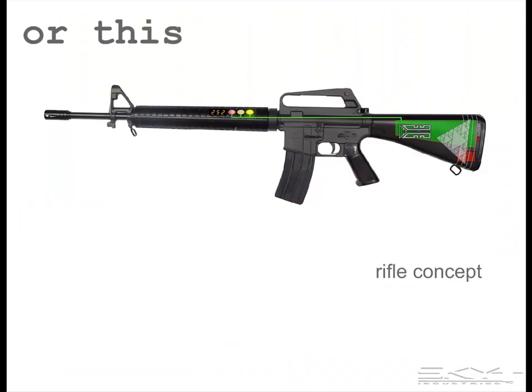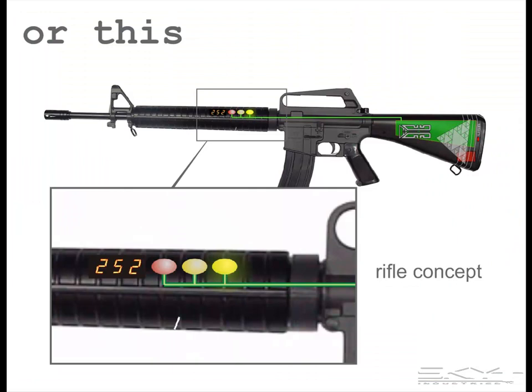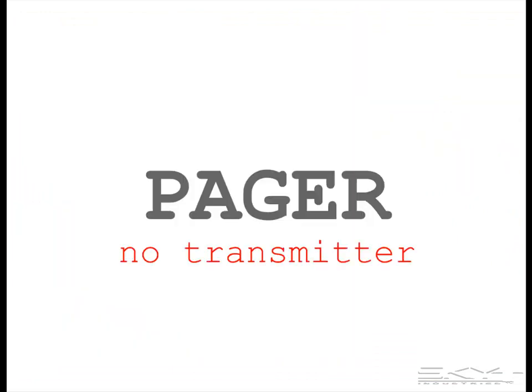Or maybe it looks like this, integrated with equipment that's already carried by the troops. It works like a pager, so there's no transmitter, and that means there's no heavy battery.